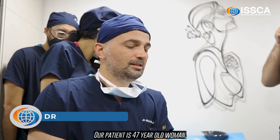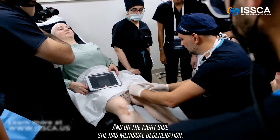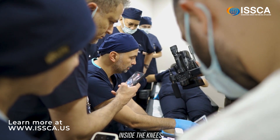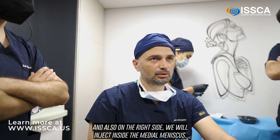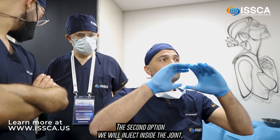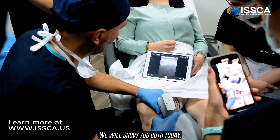Our patient is a 47-year-old woman who has both knee patellar chondromalacia, and on the right side she has meniscal degeneration. Today we will inject SVF solutions inside the knees, and also on the right side we will inject inside the medial meniscus. I will show you first of all intra-articular injection. The second option, we will inject inside the joint — not in the lesion, just inside the joint. We will show both today.